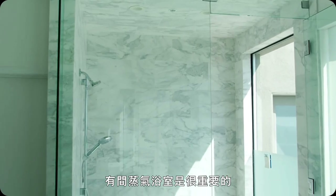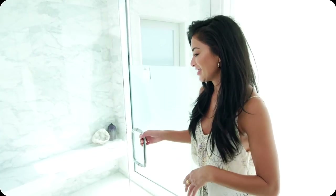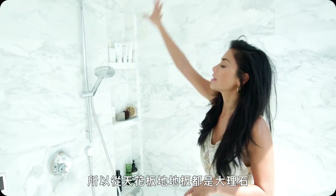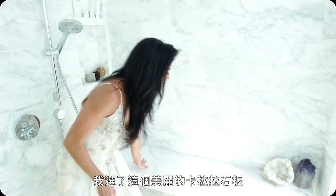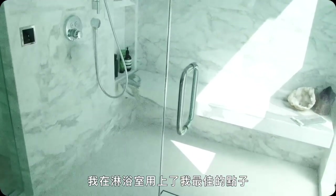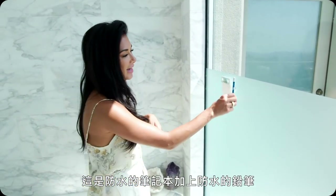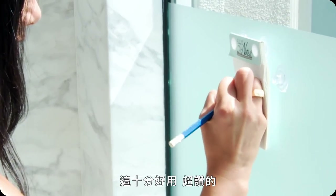As a singer, it was really important for me to have a steam shower — it's just a great way to warm up your voice and sweat it out. When I was designing this shower, I wanted the entire thing to be marble, from the ceiling to the floor. Obviously when you're steaming you have to sit down, so I chose this beautiful Calcutta slab where I sometimes sit and meditate. I get some of my best ideas in the shower, so I've had this Aqua Notes waterproof notepad and an actual waterproof pencil forever. I just jot all my ideas here and it really works.